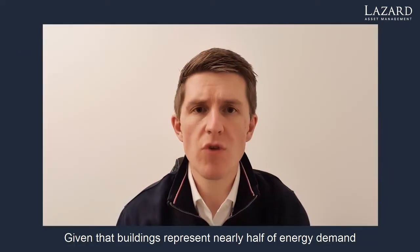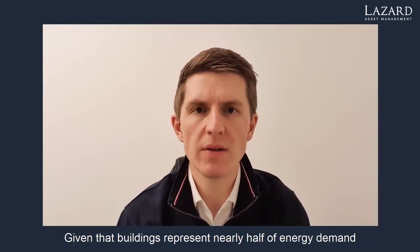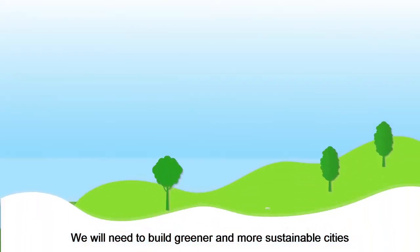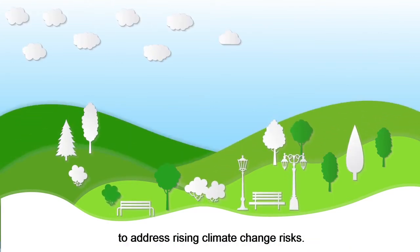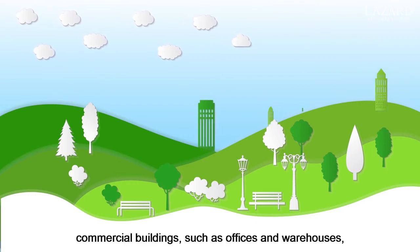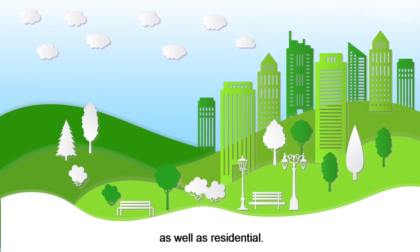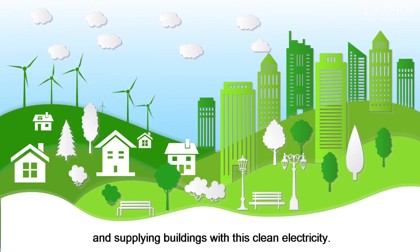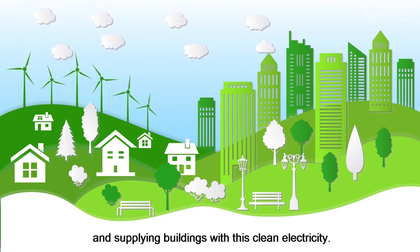Given that buildings represent nearly half of energy demand and greenhouse gas emissions, we need to make them as efficient and sustainable as possible. We will need to build greener and more sustainable cities to address rising climate change risks. Doing this will require us to decarbonise both commercial buildings such as offices and warehouses as well as residential. A major contributor to that effort will be investing in renewable forms of energy generation such as wind power and supplying buildings with this clean electricity.